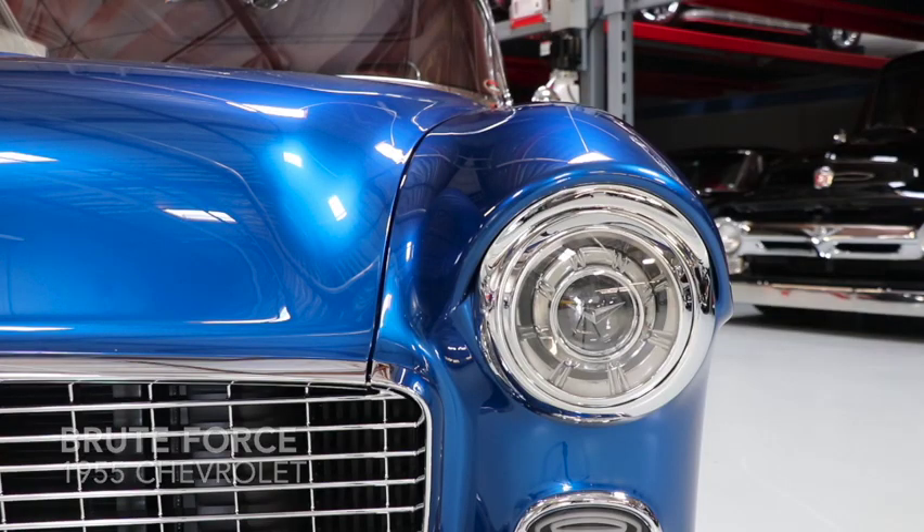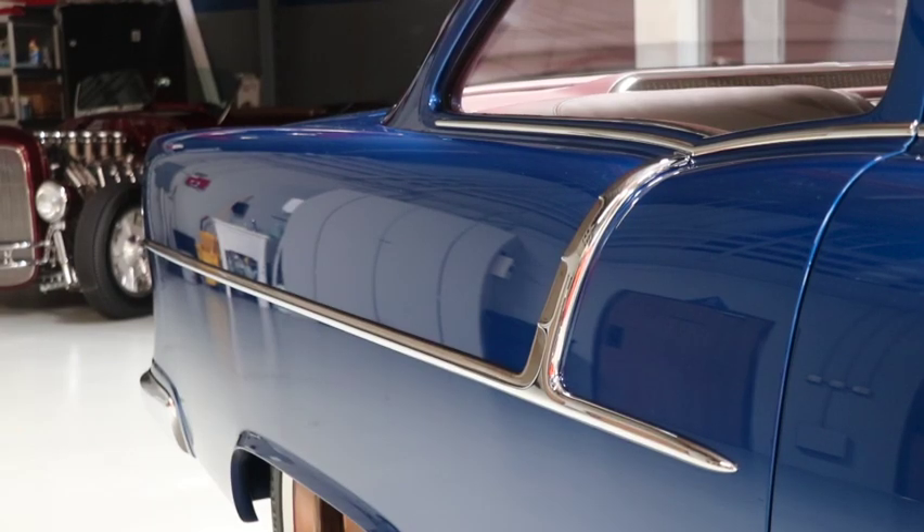We feature the Brute Force 55 Chevy on our catalog cover, so what started the project and what inspired it? Well, it started as just building a nice 55, and then I made the mistake of going to Riddler and got hooked. We decided we wanted to build a Riddler car, and from then on nothing was acceptable the first time around. We did things over and over — it was just something that grew and grew and grew into what it is today.